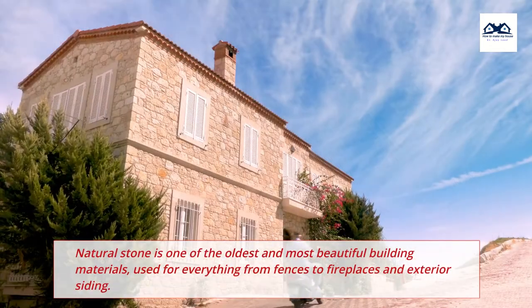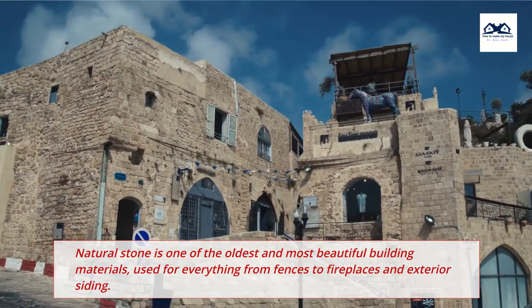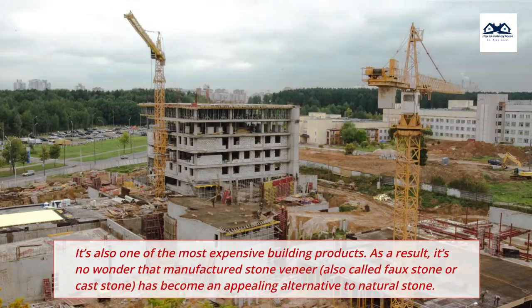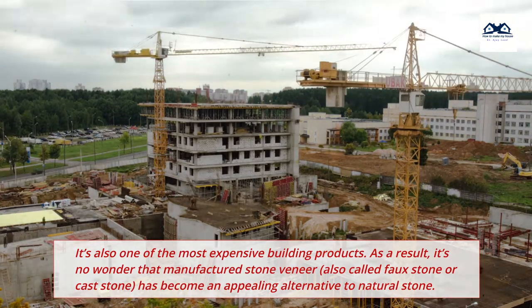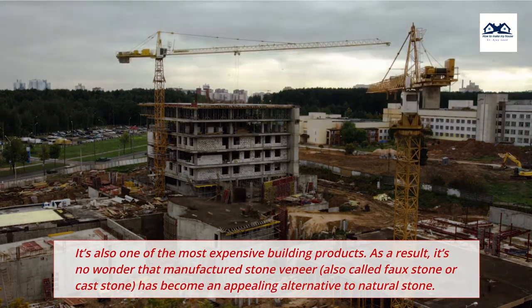Natural stone is one of the oldest and most beautiful building materials, used for everything from fences to fireplaces and exterior siding. It's also one of the most expensive building products. As a result, it's no wonder that manufactured stone veneer, also called faux stone or cast stone, has become an appealing alternative to natural stone.